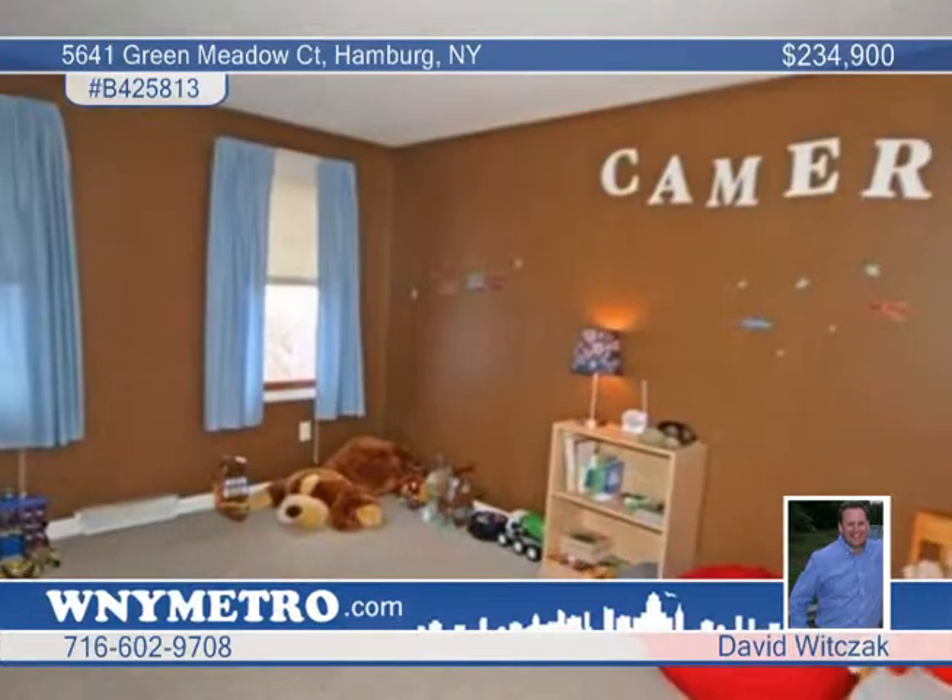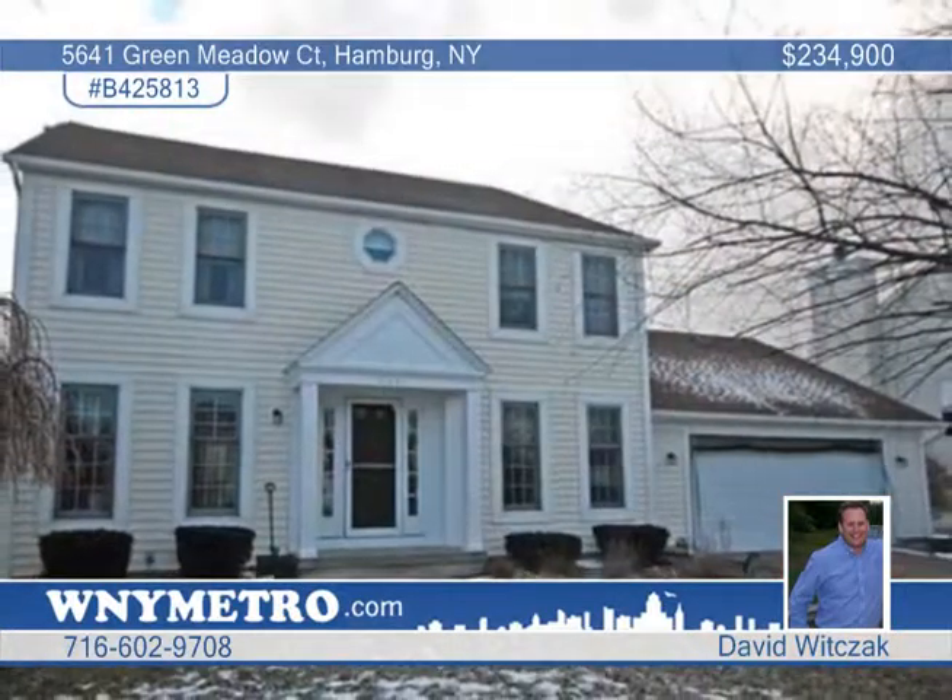Add great schools to the mix and you have a great home. See it today by calling David Witsack.